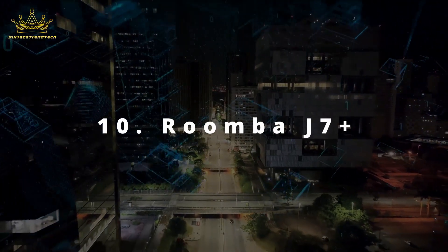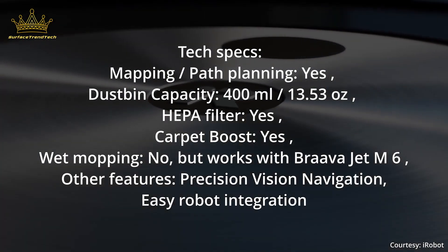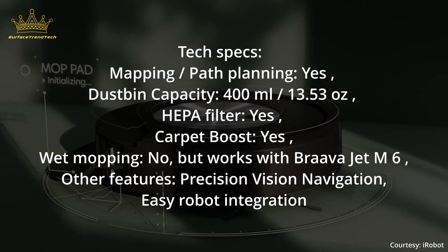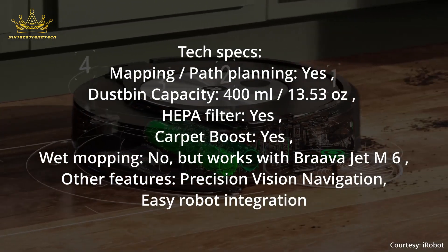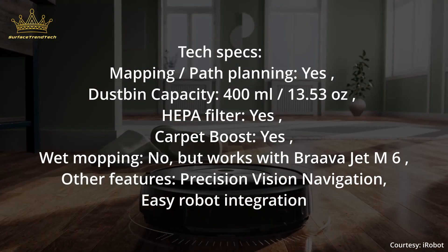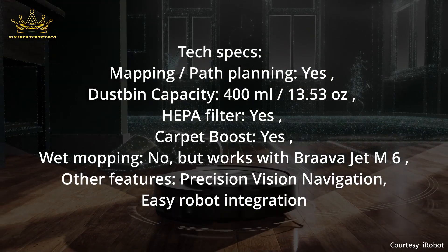Number 10: Roomba j7 Plus. Tech Specs — Mapping/Path Planning: Yes. Dustbin Capacity: 400ml / 13.53 ounces. HEPA Filter: Yes. Carpet Boost: Yes. Wet Mopping: No, but works with Braava Jet M6. Other Features: Precision Vision Navigation, Easy Robot Integration.